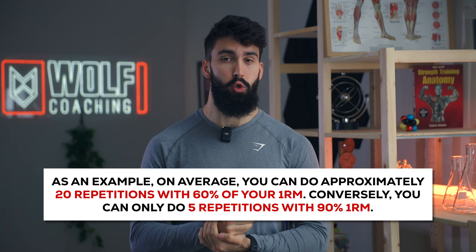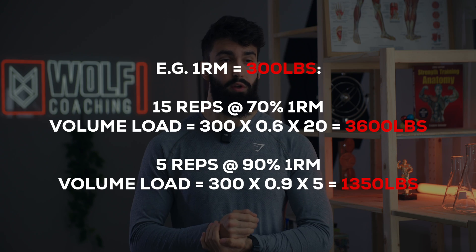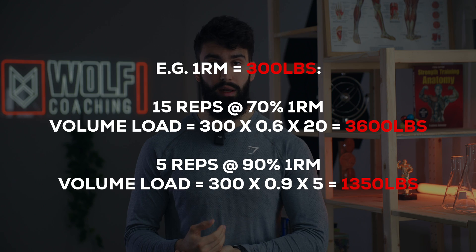First, why would repetition range actually impact hypertrophy? For one, the volume load you accumulate during a given set very much depends on the rep range you're training in. If you're doing a set of five, your volume load will typically be much lower than if you did the same exercise for a set of 20. Importantly, since in some ways volume load is a proxy for how much tension you apply to the muscle — and tension is the main driver of muscle growth — that does potentially mean something for hypertrophy.